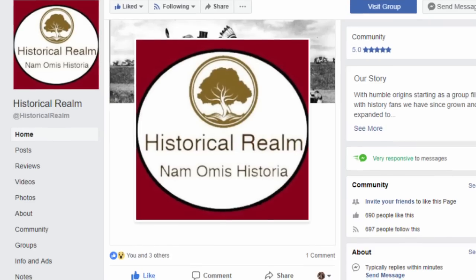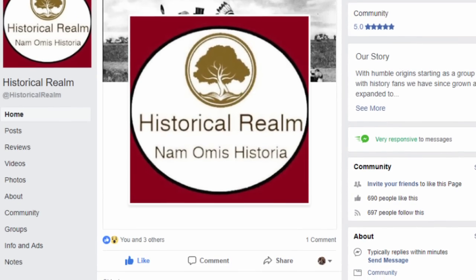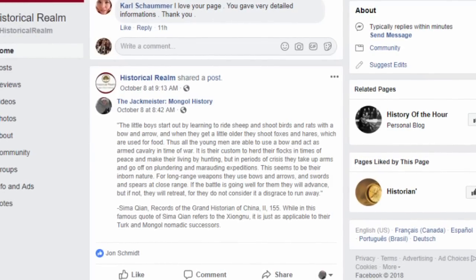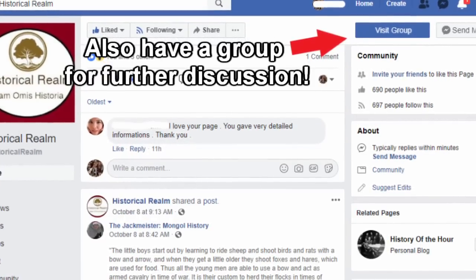Before we begin, I'd like to give a brief mention to my friends at Historical Realm on Facebook, a group I enjoy for sharing and learning about all kinds of historical topics, and graciously let me share my videos and posts with them. Check them out!